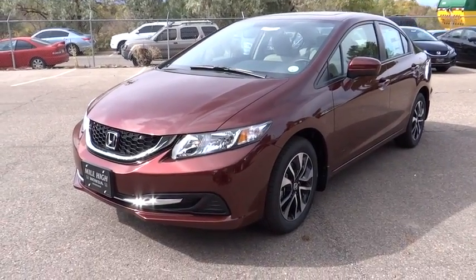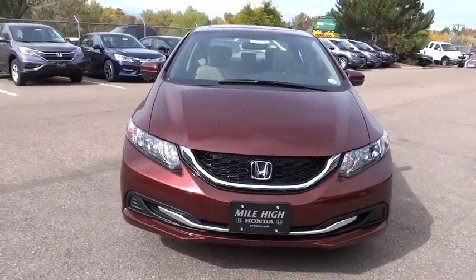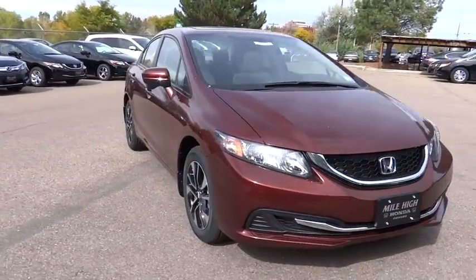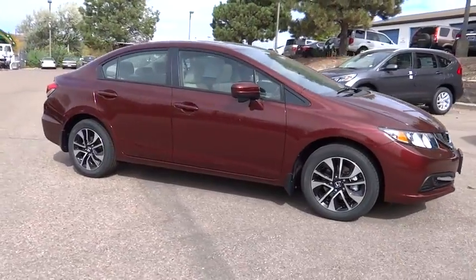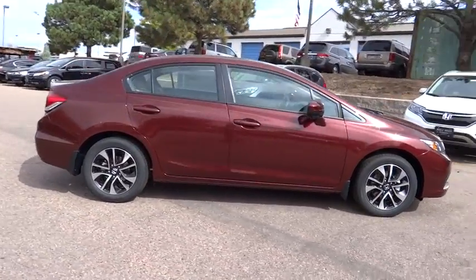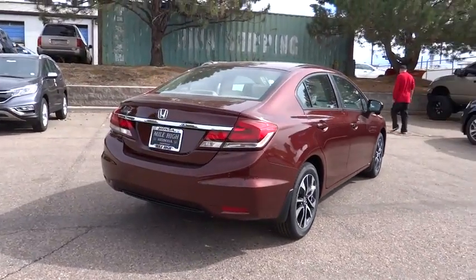2015 Honda Civic — practical, awesome gas mileage, and incredibly reliable. This vehicle has less than 100 miles. Some of this vehicle's great options include traction control, dual airbags, air conditioning, front power steering, four-wheel disc brakes, and power windows.